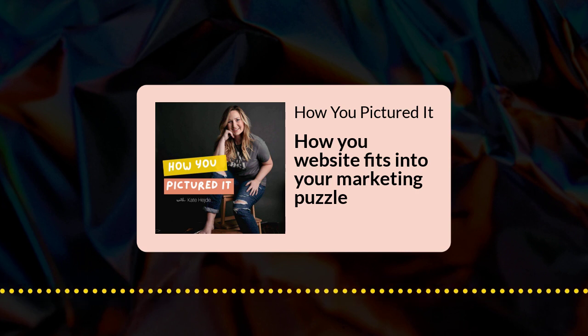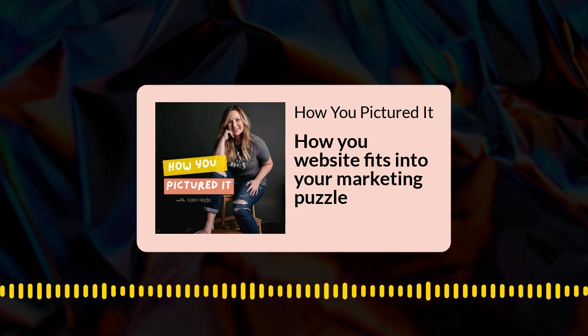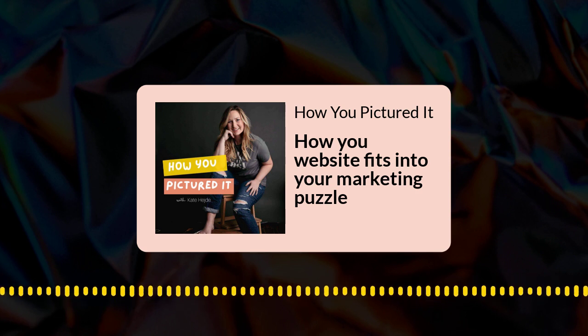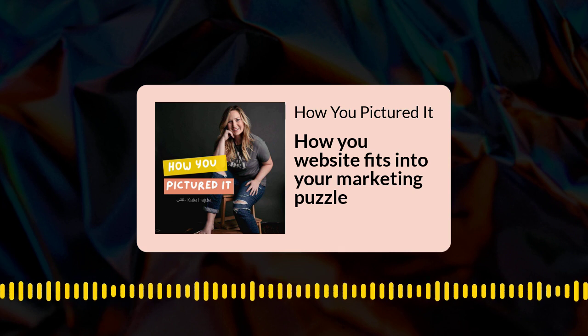Welcome back to How You Pictured It. Today we are wrapping up our four-part series all about websites, and we're talking about how our website fits into our marketing puzzle. If you've missed the other episodes: first we talked about why your website matters and how it helps your business grow. In the second episode, we talked about how to get a strategic website between DIY custom sites and template customization — we walked through those options with their pricing, time commitments, and how to decide which is right for you. Then in the third episode, we covered what pages you need on your website and how to work through that customer journey.